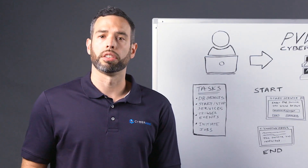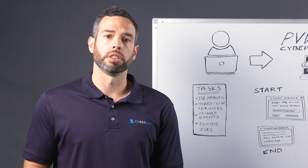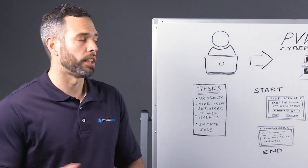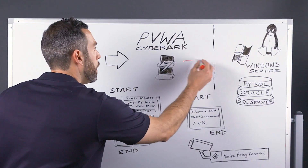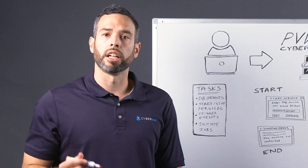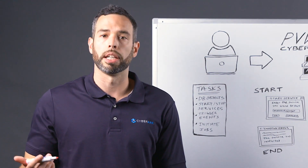Let's look at how task automation works in CyberArk. I'll use a Windows example. A user logs into a Windows Server admin account through the Privilege Vault Web Access, also known as PVWA, or directly from a standard RDP client application such as MSTSC or PuTTY.